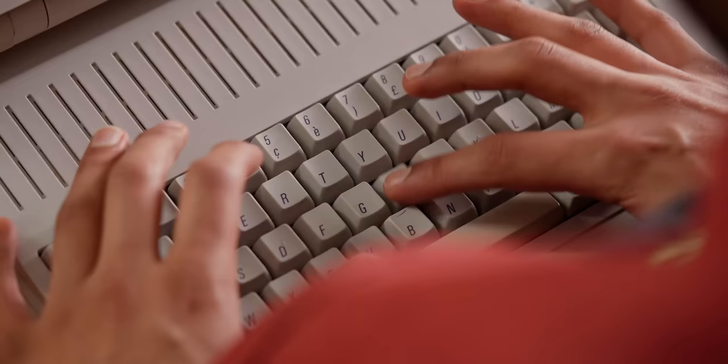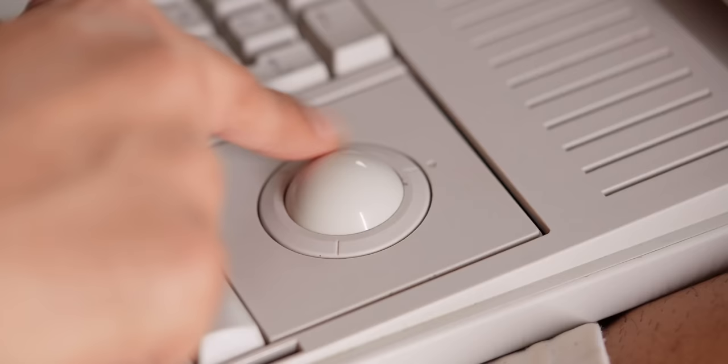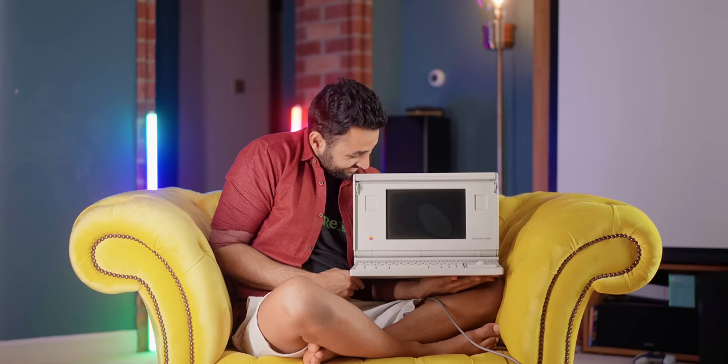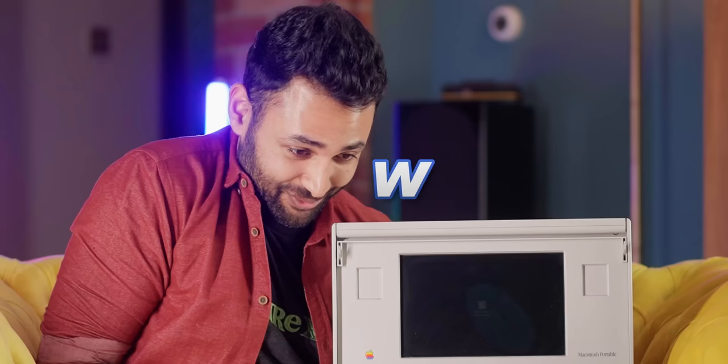To be fair to them, the keyboard feels fantastic. Super satisfying. Early computers use trackballs instead of trackpads to control your pointer. Let's see if this thing even turns on. Wow.